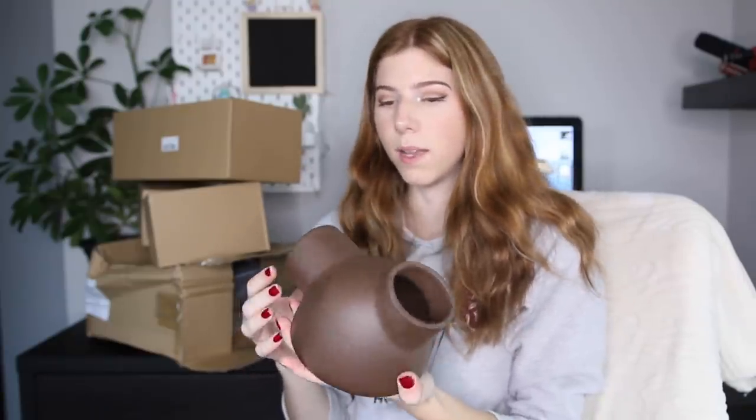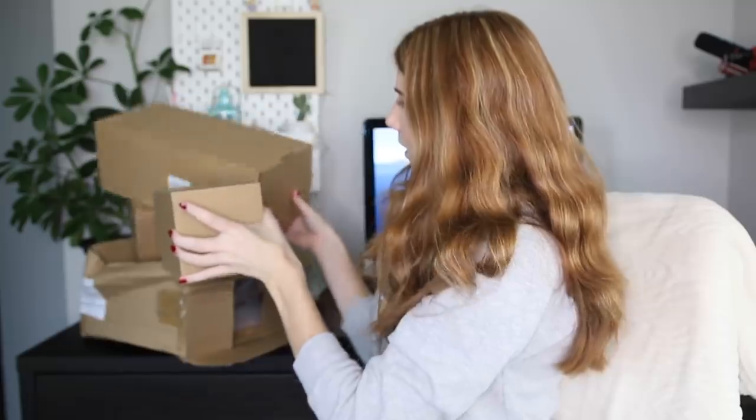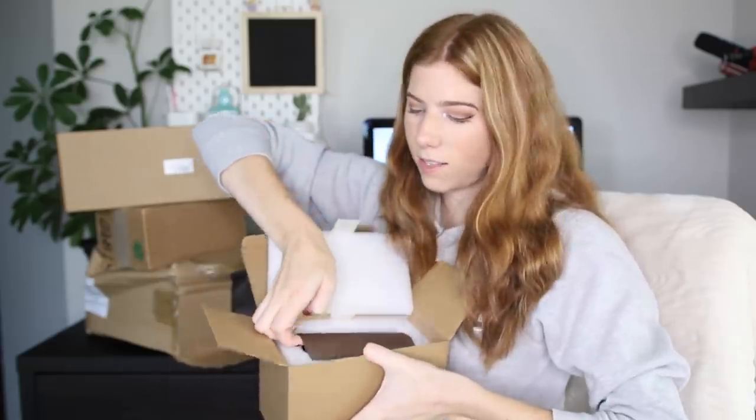This is a ceramic hide, which is good for summertime — it can keep them nice and cool and also gives them another place to go and hide, so it's just another type of enrichment. And this one is the ceramic tunnel that matches with the ceramic hide. This is Syrian size — I think they make a dwarf size as well.